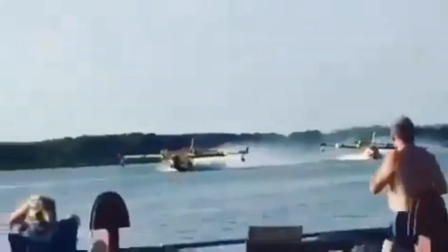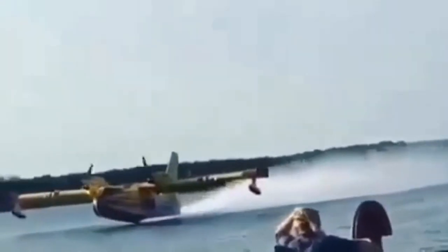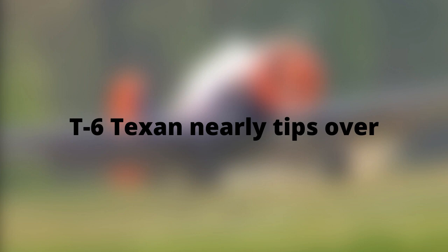This water bomber takes off in a river and accidentally hits a pole. This Red Bull T6 Texan nearly tips over.